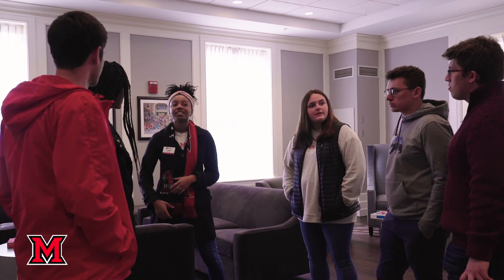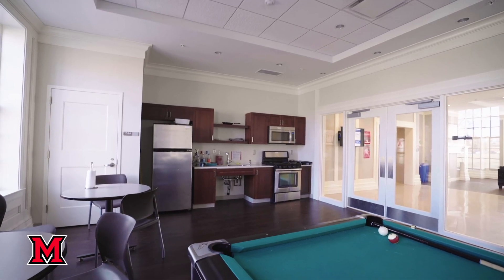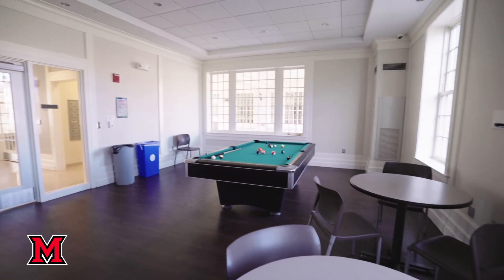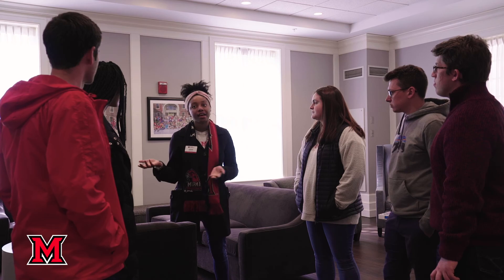Through those double doors, you can see there's a full kitchen set with everything: oven, stove, refrigerator, freezer, and sink. There will usually be a pool table and ping-pong table for residents to get to know each other and do some fun activities as well.